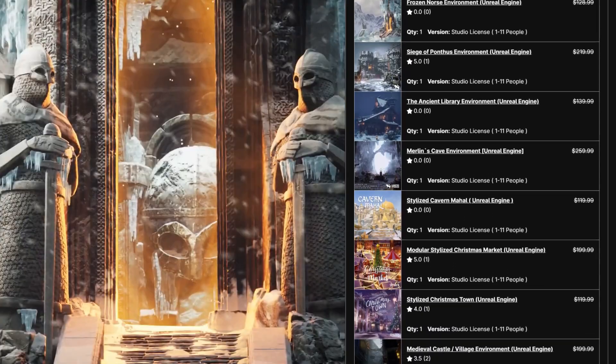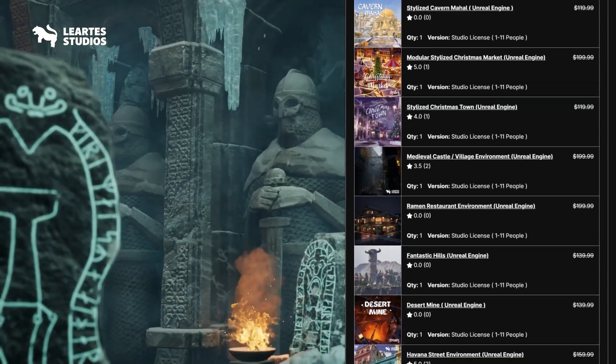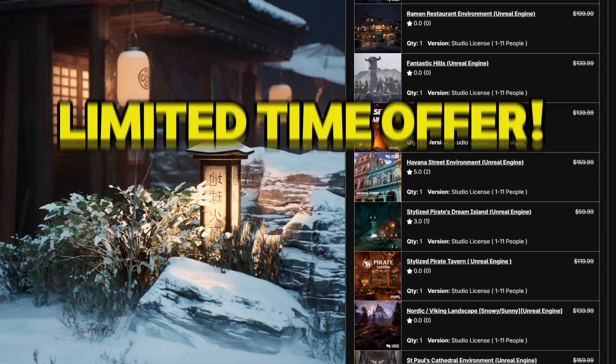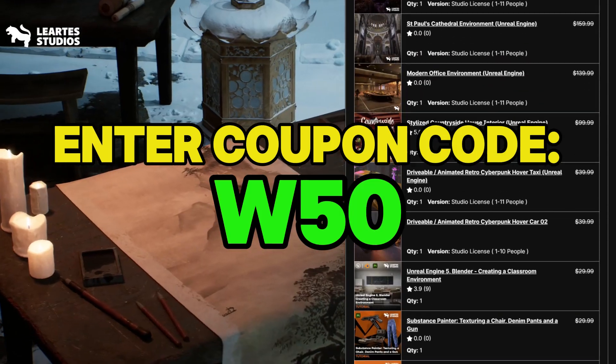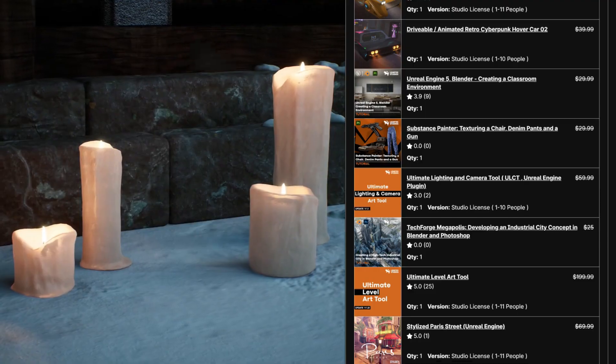The quality of Liarte's assets is very impressive — they pay incredible attention to detail. I've personally used many of their packs in my own projects. I even bought this bundle for myself because it is packed with a lot of amazing environments, and I didn't want to miss out on such a huge deal.